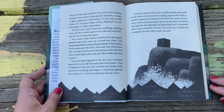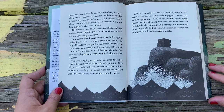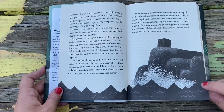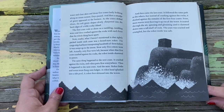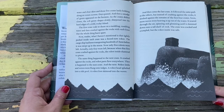The same thing happened to the next crate. It crashed against the rocks, and the robot parts flew everywhere. Then it happened to the next one, and the next. Robot limbs and torsos were flung onto ledges. A robot head splashed into a tide pool. A robot foot scattered into the waves. And then came the last crate. It followed the same path as the others, but instead of crashing against the rocks, it sloshed against the remains of the first four crates. More waves were heaving it up out of the water, and it soared through the air, spinning and glistening until it slammed down onto a tall shelf of rock. The crate was cracked and crumbled, but the robot inside was safe.